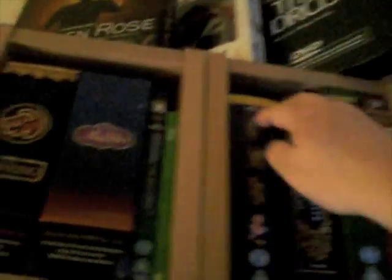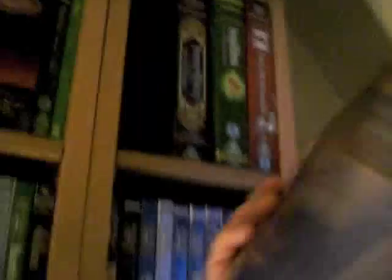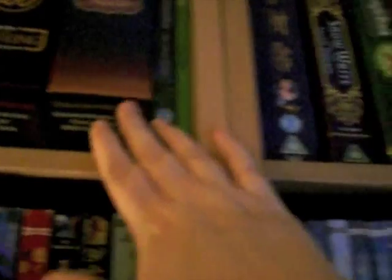Then we have the Aladdin trilogy. That's Aladdin Musical Masterpiece Edition, Return of Jafar Special Edition, and King of Thieves Special Edition. That's the two-disc Aladdin, by the way.